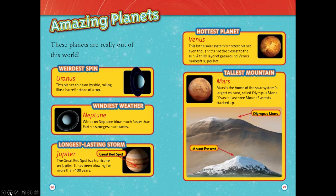Longest lasting storm: Jupiter. The Great Red Spot is a hurricane on Jupiter. It has been blowing for more than 400 years. Hottest planet: Venus. This is the solar system's hottest planet even though it's not the closest to the sun. A thick layer of gas around Venus makes it super hot.